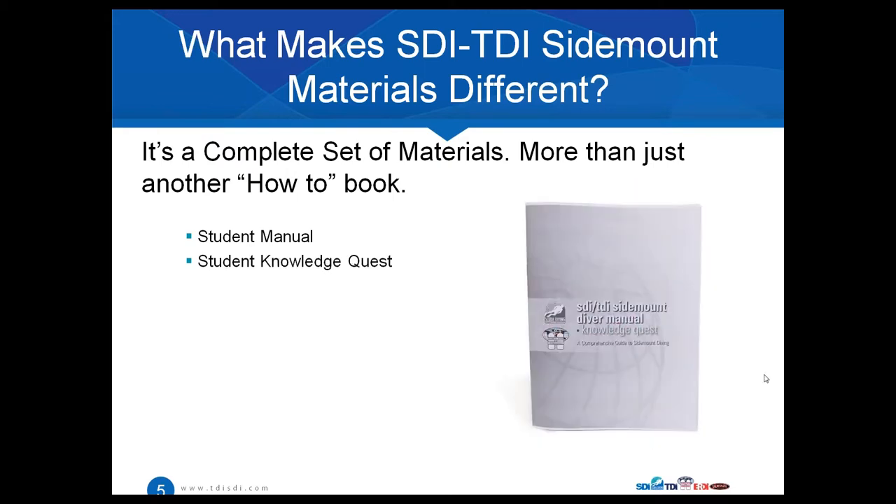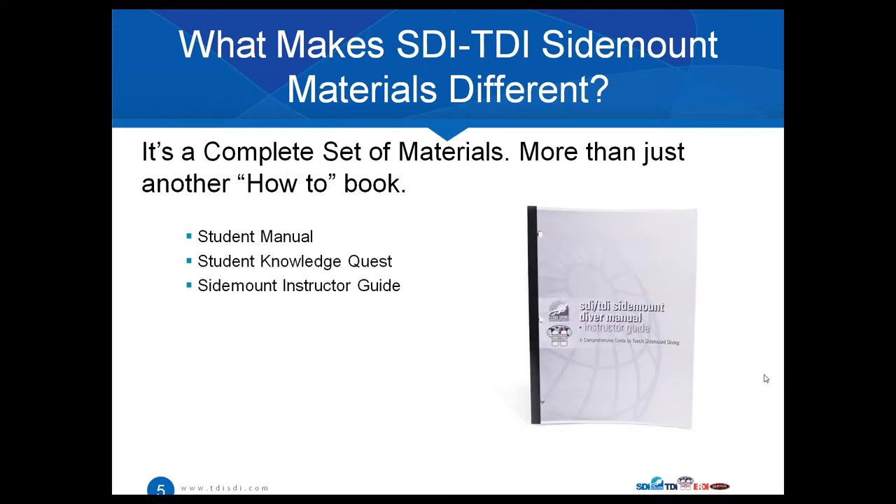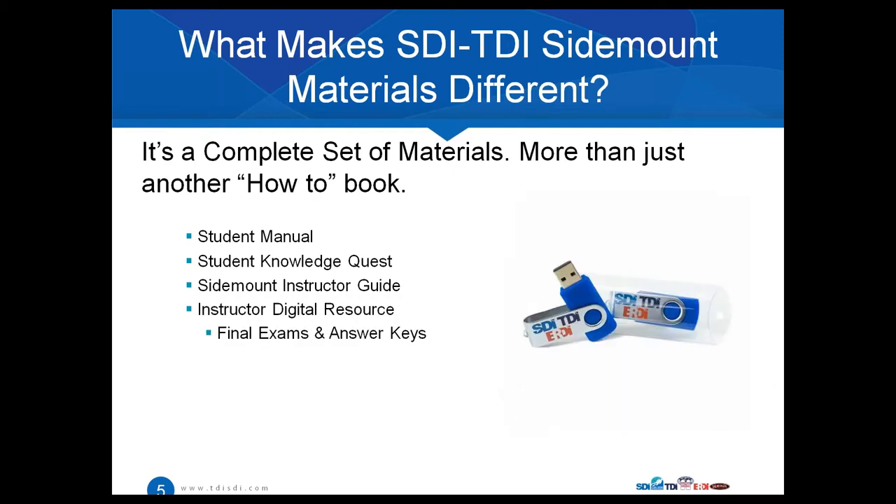There's a student knowledge quest that comes along with the student manual. We also have the sidemount instructor guide and the instructor digital resource. The digital resource includes the final exam, the answer keys, a PowerPoint, and a PDF version of the sidemount instructor guide — and it comes on a USB drive. We don't use CDs anymore; it's so much more practical on these little USB drives. You can put it in your pocket, your backpack, and add other documents you may need for your courses.